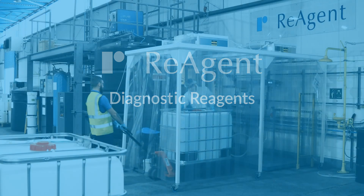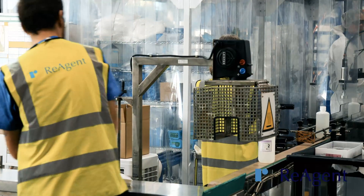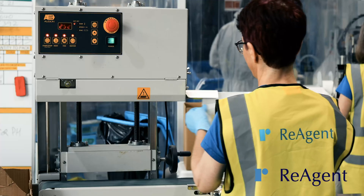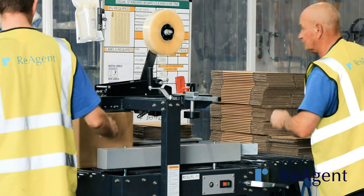At Reagent, we provide an efficient, high-quality manufacturing service for diagnostic reagents that provide consistent and reliable results. We manufacture in vitro diagnostic reagents, ancillary reagents, and testing reagents that ensure accurate analysis every time.